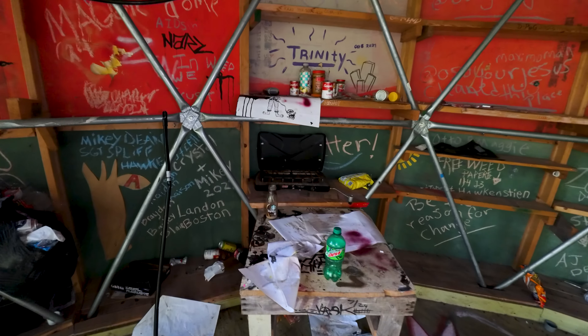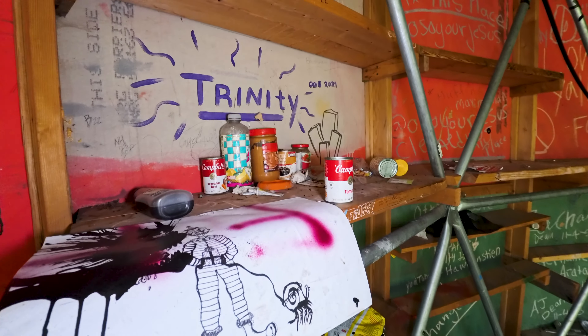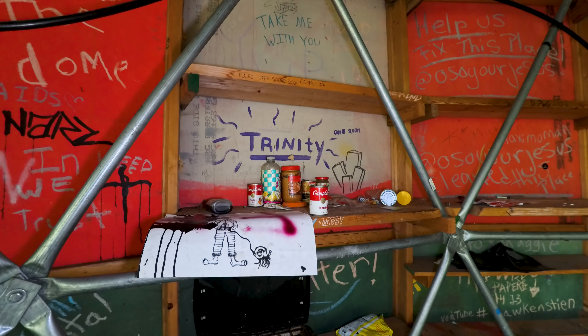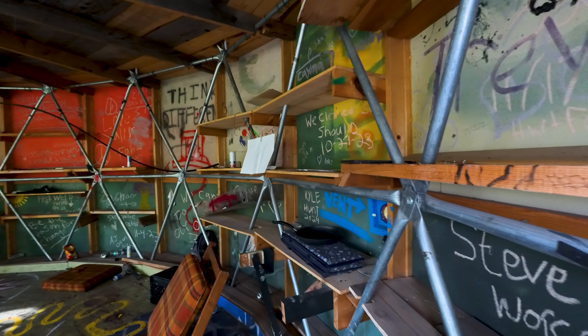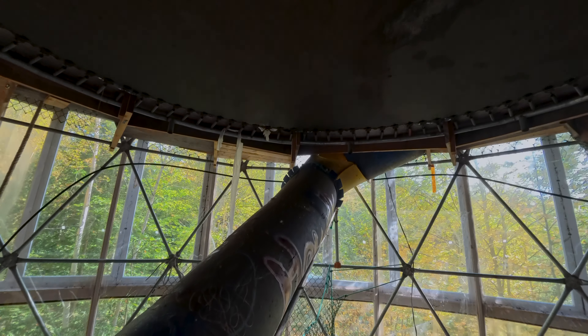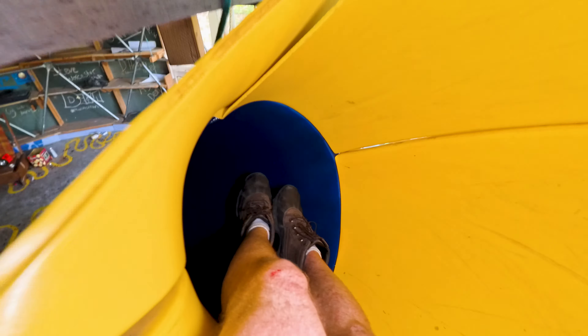There's a little kitchen over here with a portable grill and a bunch of food — vegetable beef and tomato soup, if anyone's hungry. I found this really cool slide. Let's see where it goes.